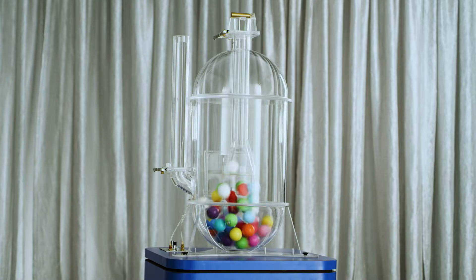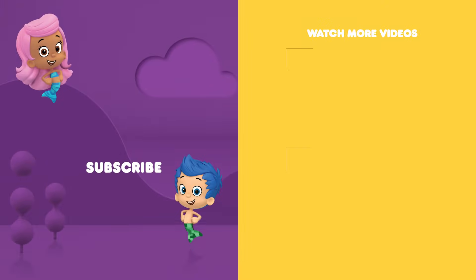Come back soon for more of Nick Jr.'s Mix-Up Machine — you never know which friend will pop up next! You can ask your parents to subscribe to the Nick Jr. YouTube channel for new videos every day, and find more of your favorite shows on TV on Nickelodeon and the Nick Jr. channel.